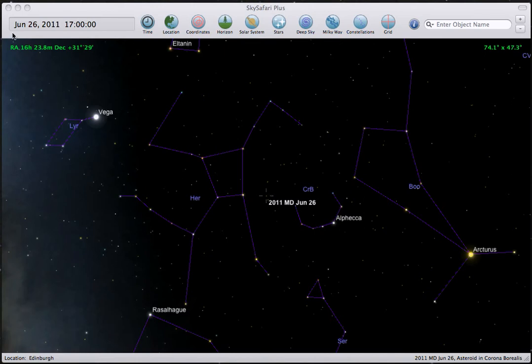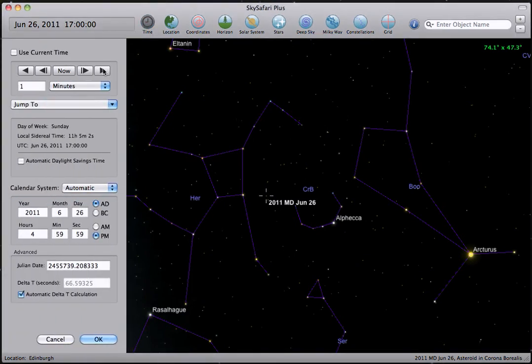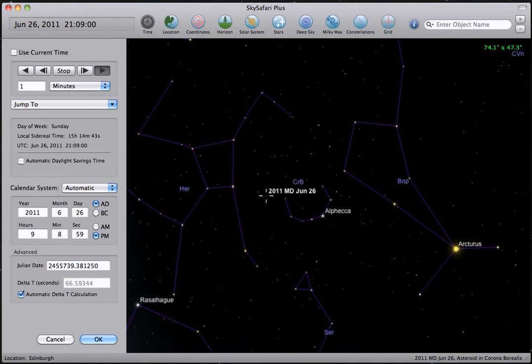In the interface, you can see the current time up here in the upper left — it's June 26th at 1700 hours, so it's 24 hours before the actual pass. The comet's here between Hercules and Corona Borealis. I bring up the time panel and start time flowing. Time's going to flow at about 1 hour per second.